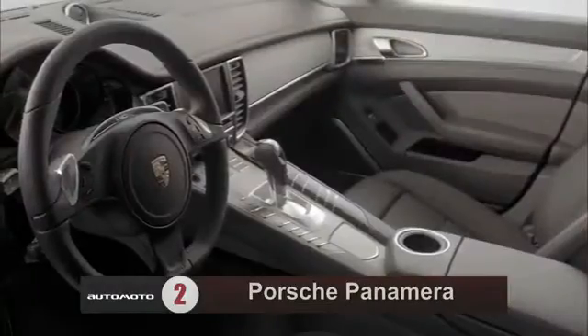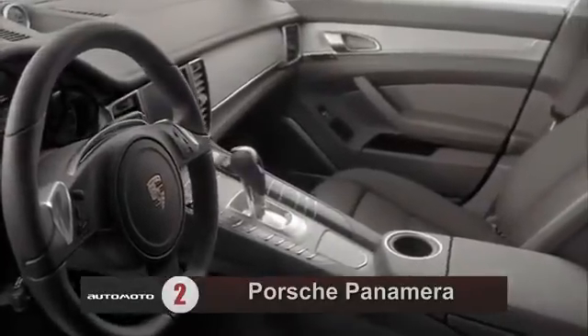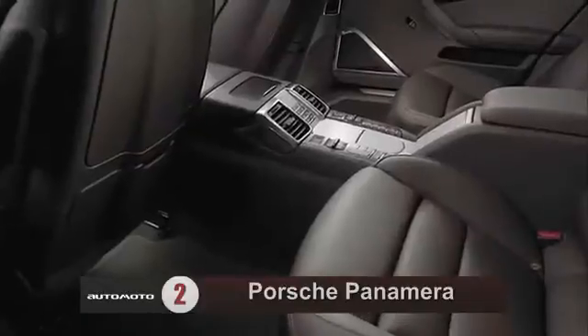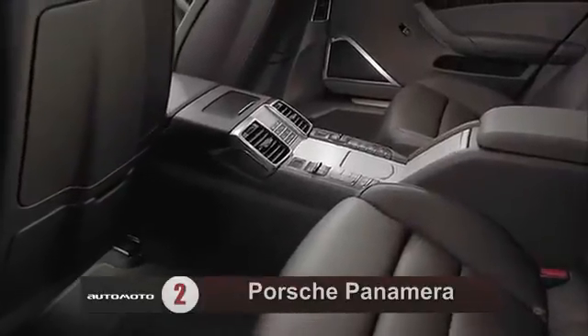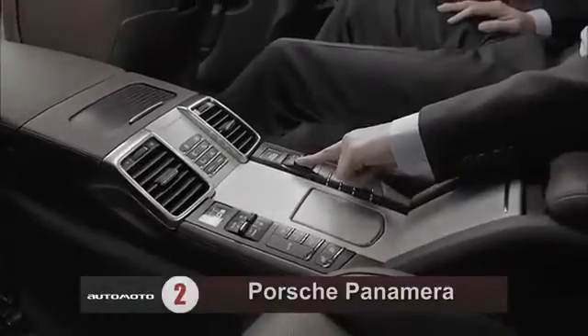Panamera's cabin is among the most opulent and finely crafted you'll find. The 2013 Panamera comes standard with dual-zone automatic climate control, navigation, and an 11-speaker stereo with a USB port and Bluetooth.